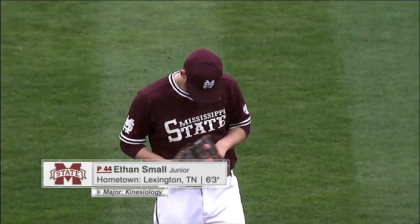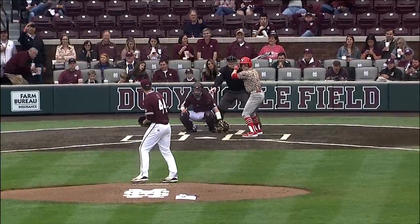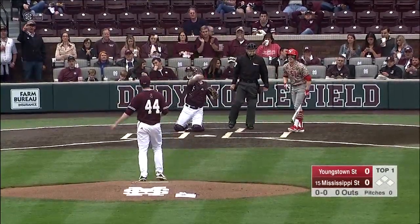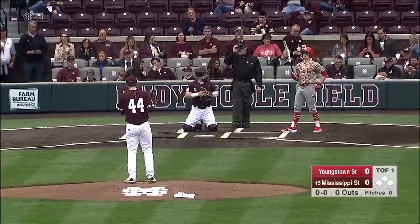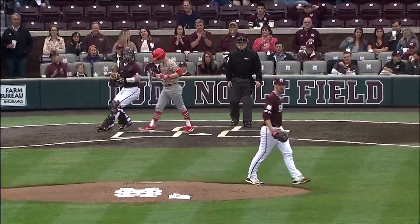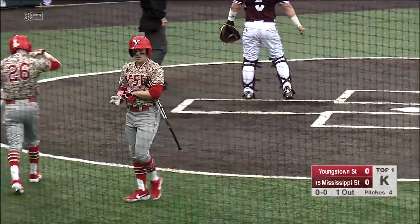Ethan Small has been around the program for a while now, a junior from Lexington, Tennessee. He was the Saturday starter last year, and we are underway here in college baseball season. More pitches than they need to be — efficiency is the key this year. And the swing and a miss, and that's the way this season starts.